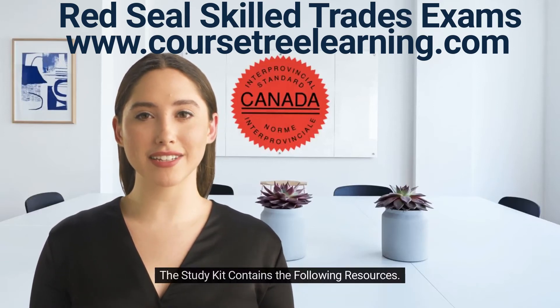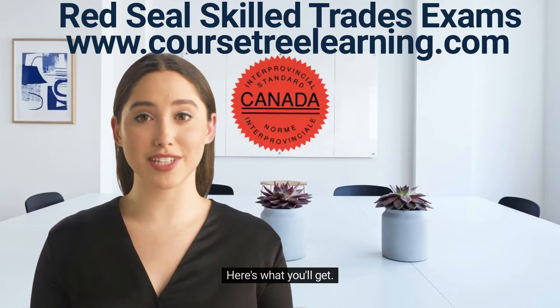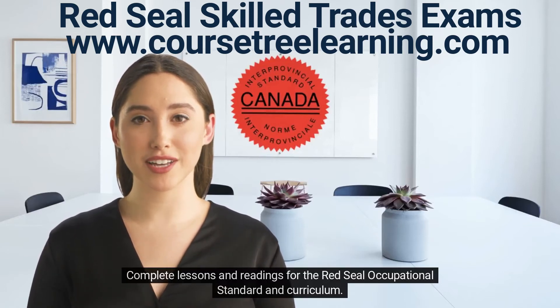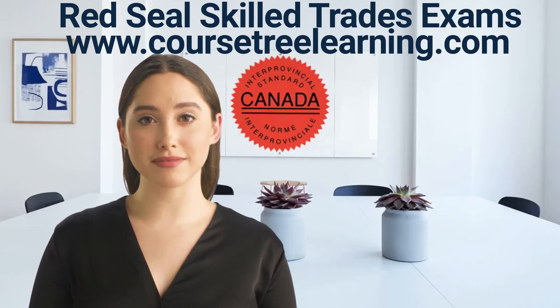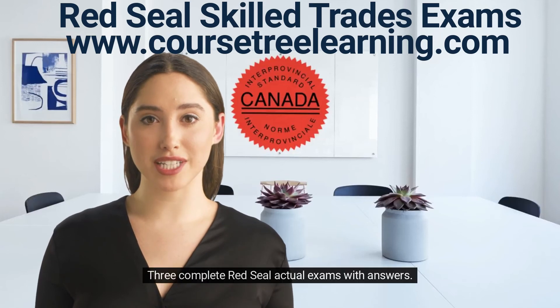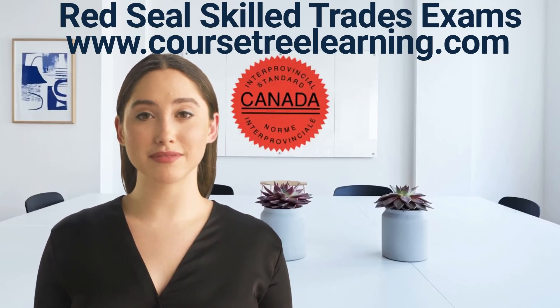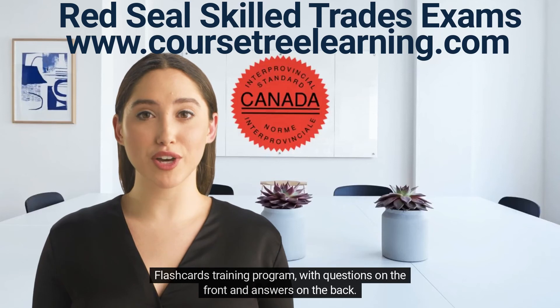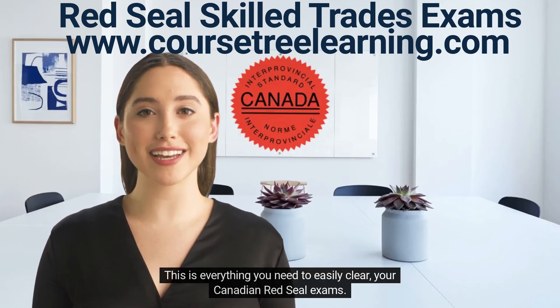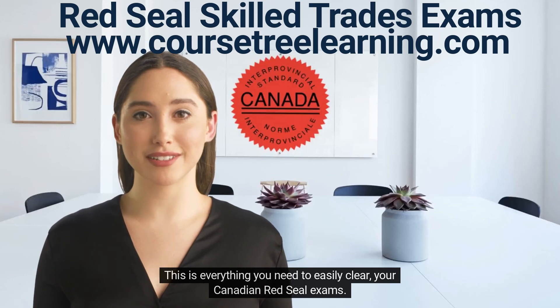The study kit contains the following resources. Here's what you'll get: complete lessons and readings for the Red Seal occupational standard and curriculum, three complete Red Seal actual exams with answers, and a flashcards training program with questions on the front and answers on the back. This is everything you need to easily clear your Canadian Red Seal exams.